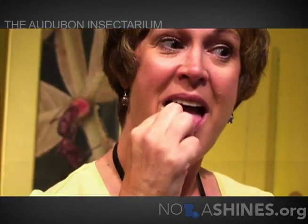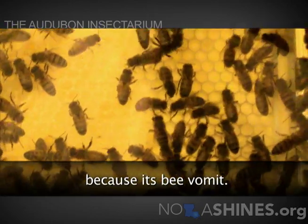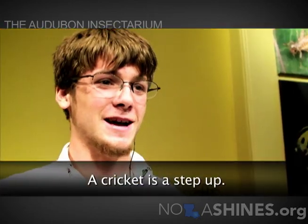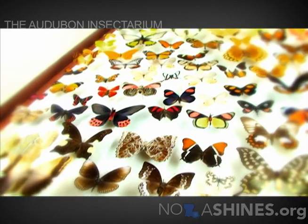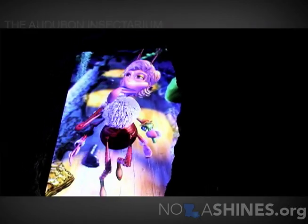They have a lot of different recipes. Honey is actually the grossest thing we have up here — it's actually bee vomit. If you eat bee vomit, a cricket is a step up. It's so nice to have a brand new museum to offer here in New Orleans, not just something that's returning or coming back, but actually something that's brand new for us to enjoy.